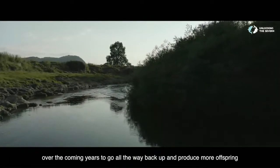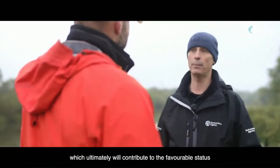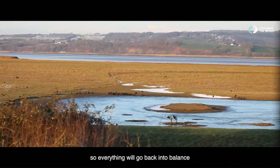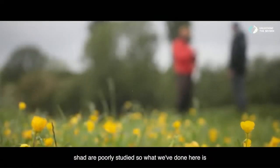This project will allow those Shad, over the coming years, to go all the way back up and produce more offspring, which ultimately will contribute to the favourable status of the special area of conservation of the Severn Estuary. So everything will go back into balance. In terms of gathering information about the Shad and their movements, how are you doing that? Shad are poorly studied.